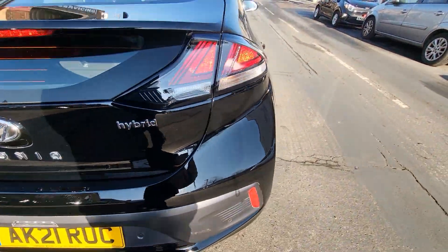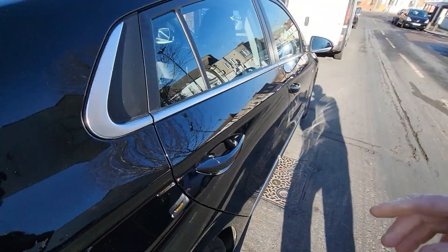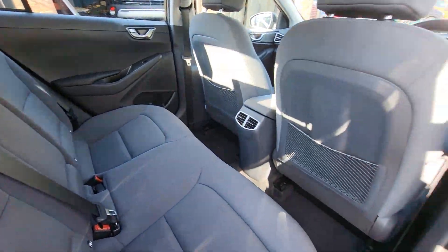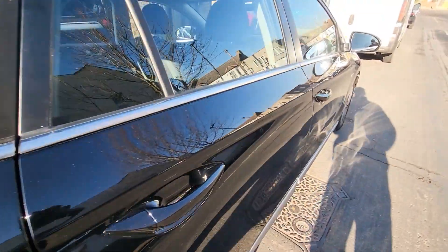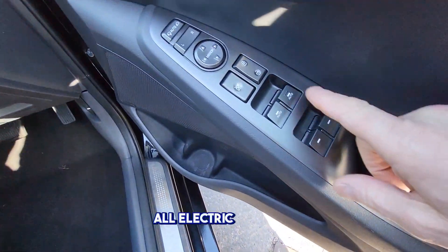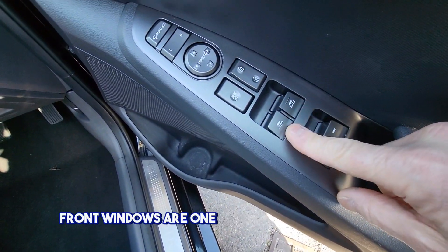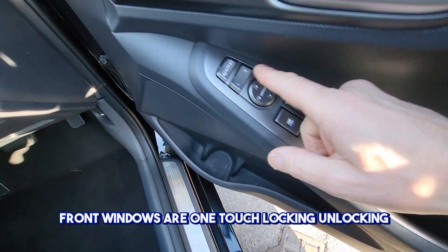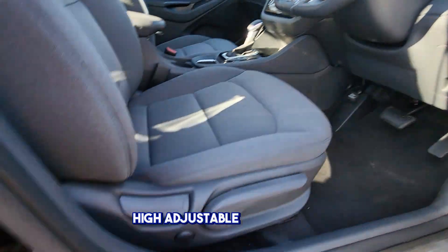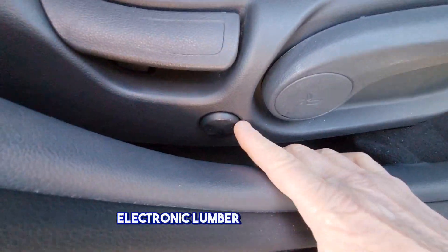The car has four electric windows; the front windows are one-touch. Locking and unlocking on the door, auto parking mirrors — you can adjust the mirrors there. There's a height-adjustable driver seat and electronic lumbar support here.